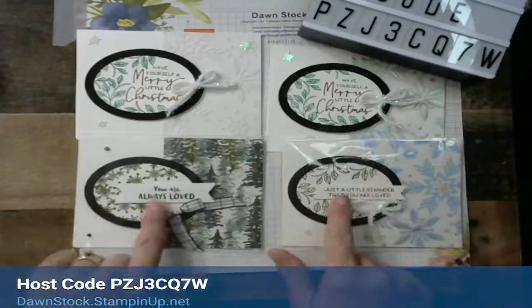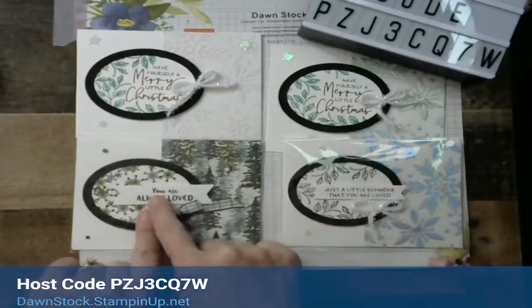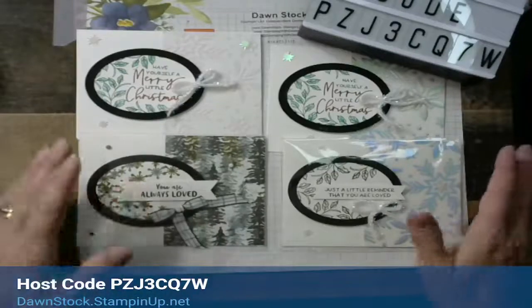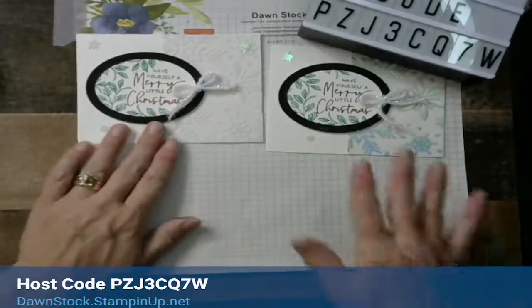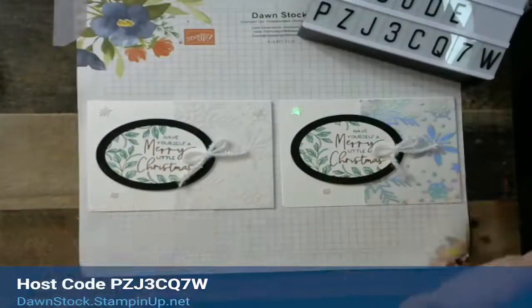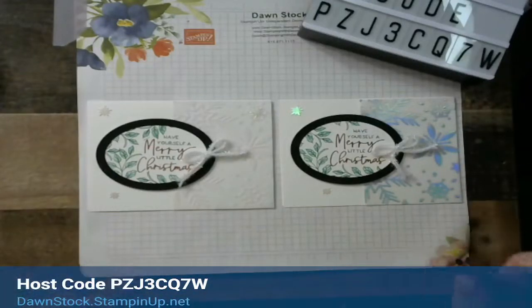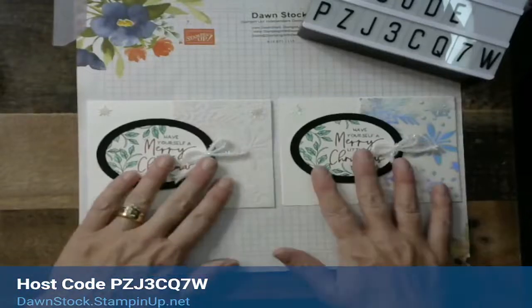On these two alternate cards, instead of stamping directly on there, we stamped on a strip, pop-dotted it, and put banners into the edges. You are truly limited only by your imagination on this — it's a fun, easy card class. It looks like there's another comment that popped up. I'm so sorry — for some reason the comments are not showing up. Carol says 'pretty cards' — thank you!